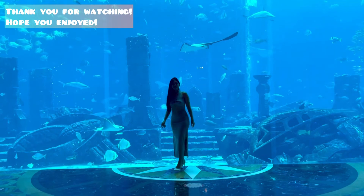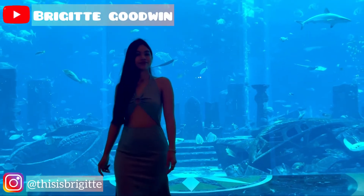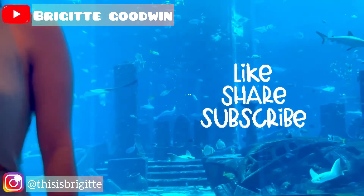Thank you for watching! Hope you enjoyed! Please like, share, subscribe, and follow me on my IG page. Thank you!